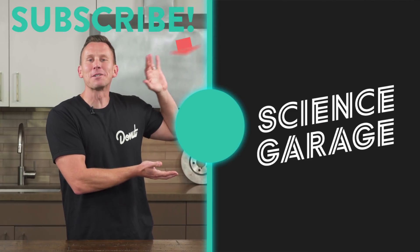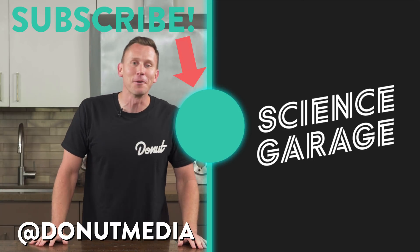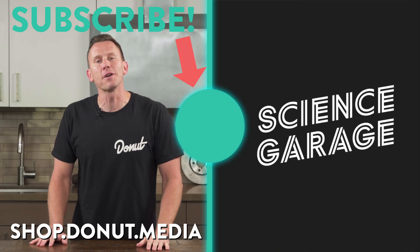Hit this button to subscribe to Donut so you never miss an episode of Science Garage. Follow me on Instagram at Fitz Bardo, and follow Donut at Donut Media. Get yourself some shirts — we've got plenty of new stuff coming at shop.donut.media.